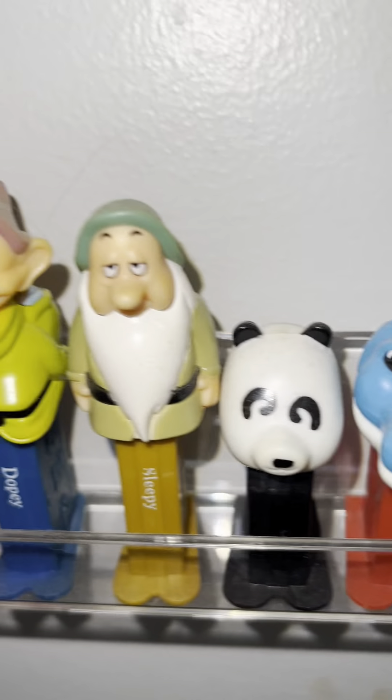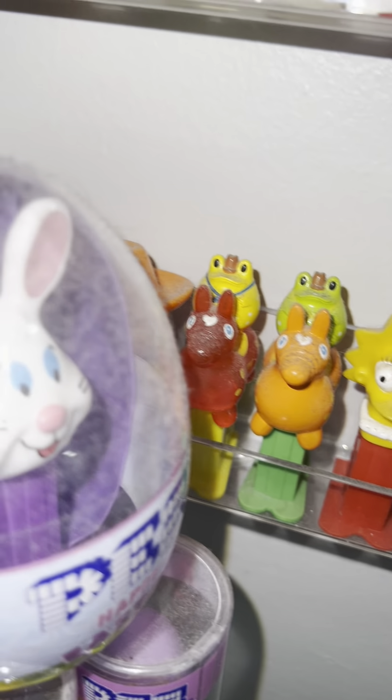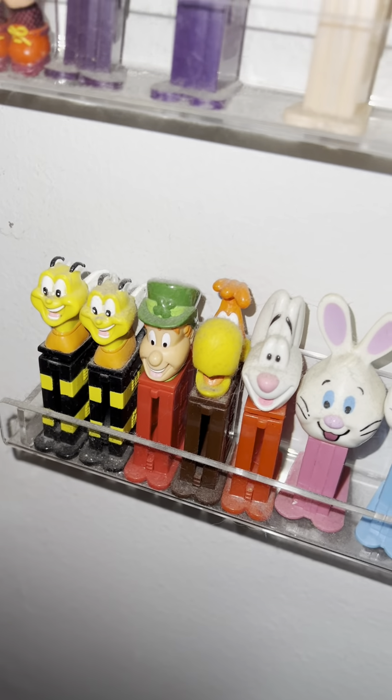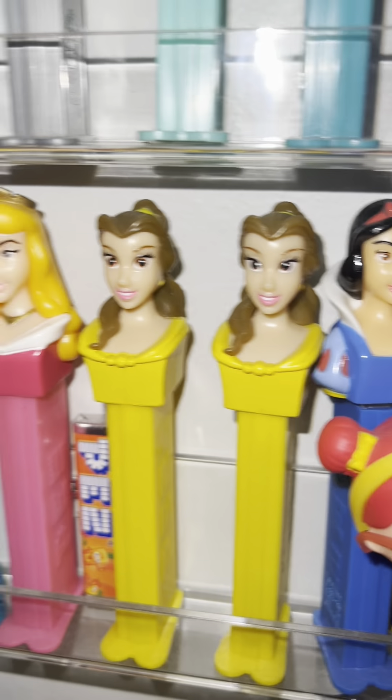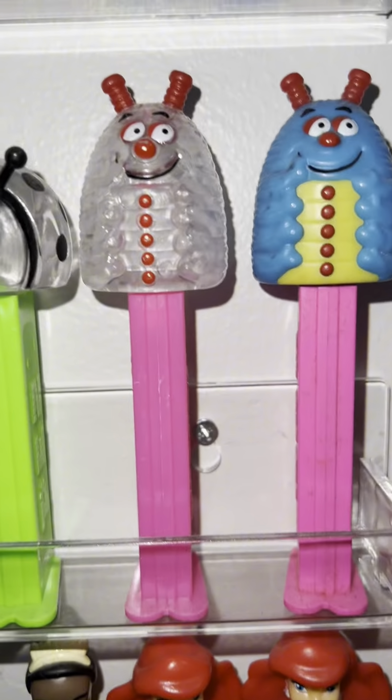Over here they're displayed on the wall. There's Snow White and the Seven Dwarfs. We have the minis back here — these were in the cereal. Up here is Halloween, we got the princesses. Then we have the Bug's Life.